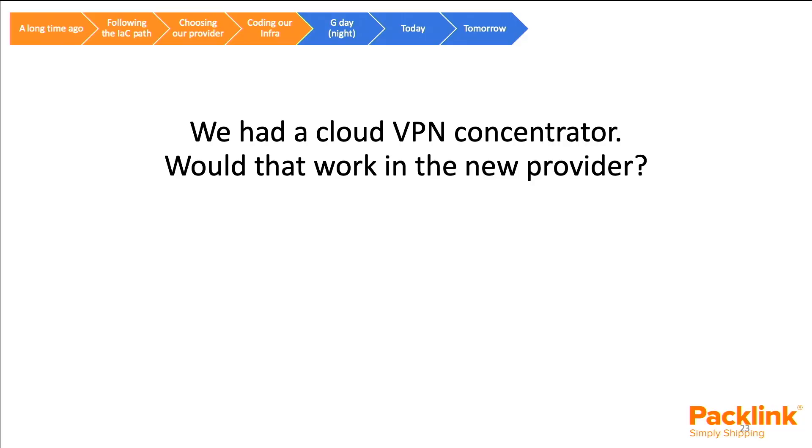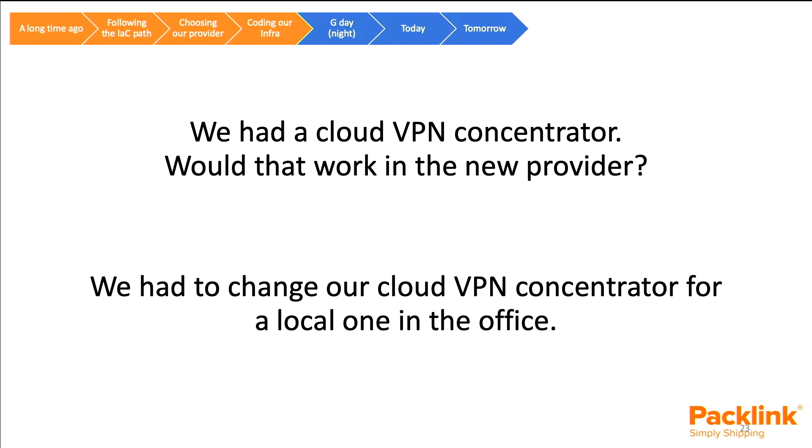We also had a VPN concentrator — we needed to connect to our environments via VPN. With our previous provider, there was only one availability zone and one VPN — simple. But with our new provider and multiple availability zones, we'd potentially need multiple VPNs, which isn't scalable. So we brought the VPN concentrator into our office and connected from the office out to the different environments.